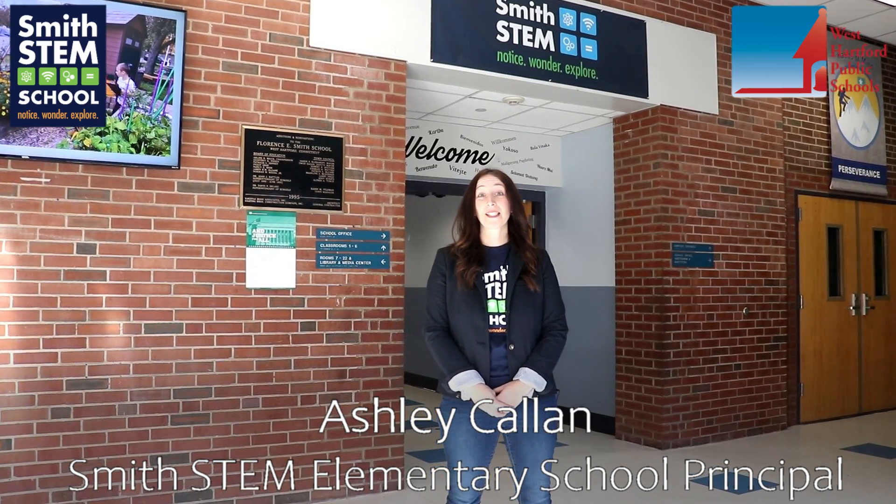Hello and welcome to Smith STEM School, a place where we encourage innovation, curiosity, and creativity. My name is Ashley Callan and I'm the proud principal of Smith STEM School. Nestled in a vibrant neighborhood community, we are one of two magnet schools in West Hartford. Join us as we notice, wonder, and explore the world around us and celebrate and nurture every student.